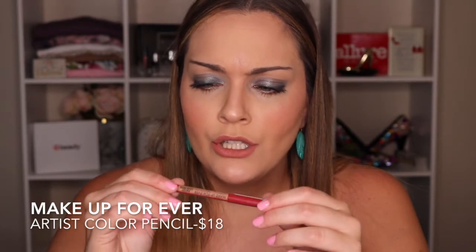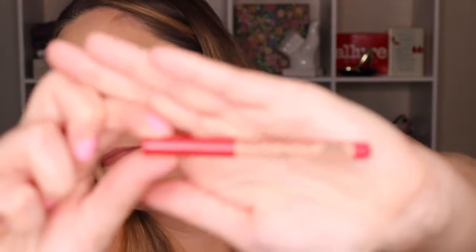Next is the Makeup Forever Artist Color Pencil — it's a multi-usage pencil. The color is 714 Full Red. You could use it as a lip liner or line your eyes with it if you're going for a bold red look. It's a definitely nice, creamy formula that goes on super smooth. I usually don't wear super red lipstick until fall and holiday time, so this is a different one for me.